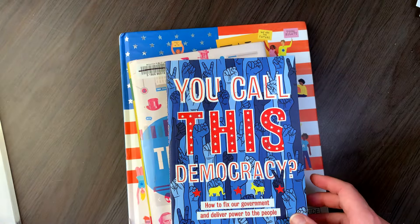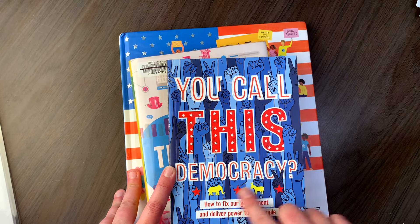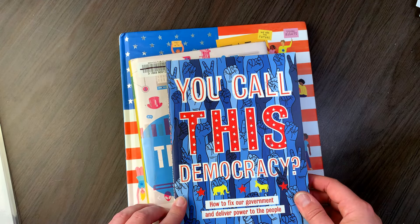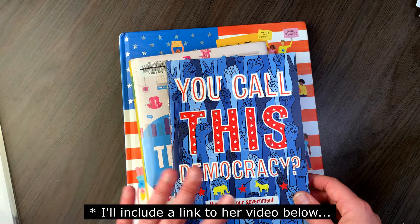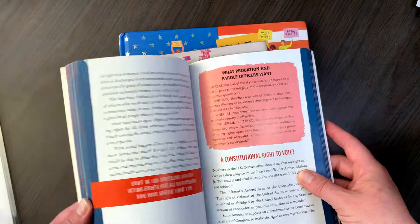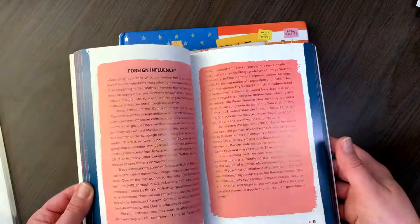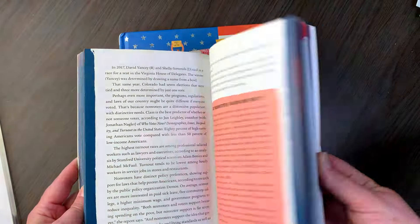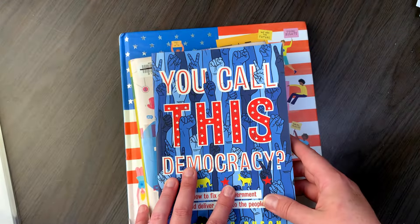Then we have 'You Call This Democracy,' which was a book that Emily Cook from Build Your Library recommended — actually the rest of these are all books she recommended. They just looked really good so I picked them up. This is definitely a higher level book, something I might put in my morning basket or schedule into a government unit when I'm doing it with my older kids.